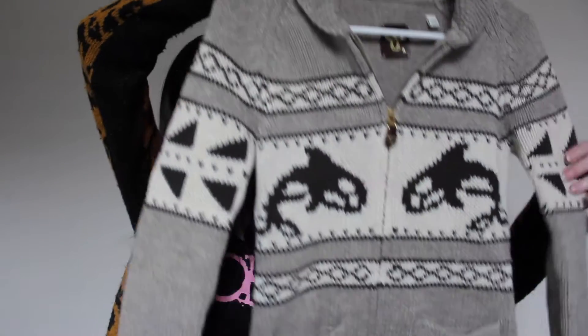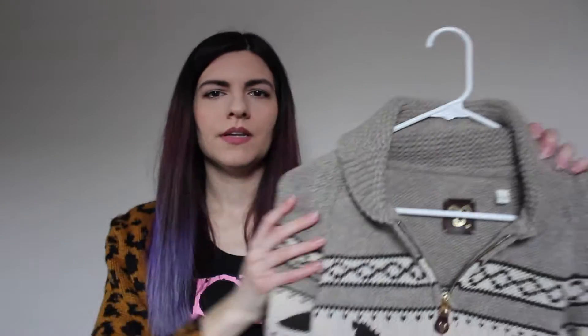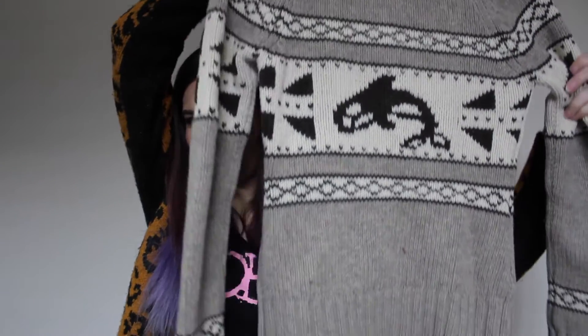Besides those two shirts, pretty much everything else came from Value Village — and I believe if you live in the States it's the equivalent of Savers; I believe they're the same company. The next thing I have to show you guys is this sweater. It's a really nice knitted sweater by the brand TNA, and it's just super nice and warm. It's made out of wool and I love to wear this in the winter. I can't really remember how much I paid for anything but I think the sweater was around $10.